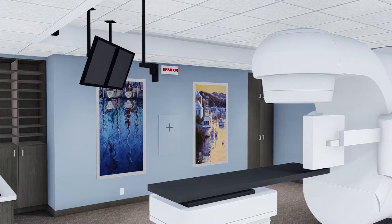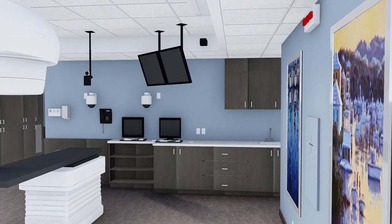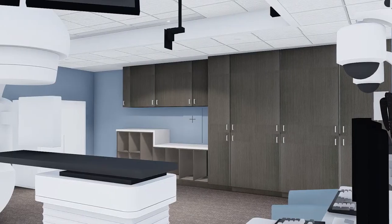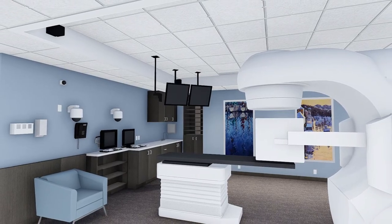Cancer treatment, and particularly radiation treatment, is very technical and very complex, but with the model that we've designed here at Bermuda Cancer and Health Center — with the collaboration with Dana-Farber and Brigham and Women's Cancer Institute — we think we can utilize the two most important things: being near your family and friends while going through a difficult treatment, while at the same time every decision and every part of the treatment is overseen and designed by one of the world's leading cancer centers.